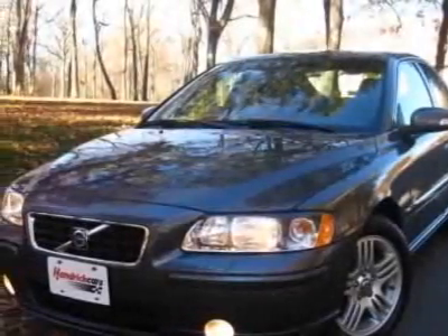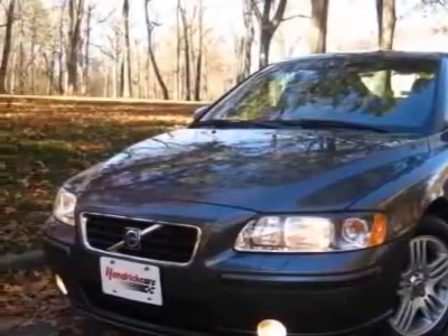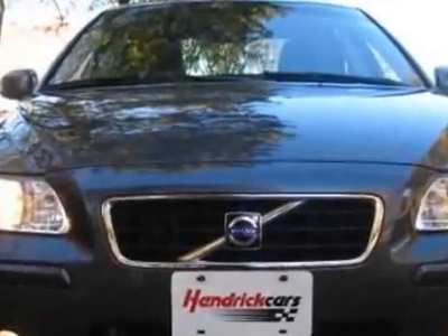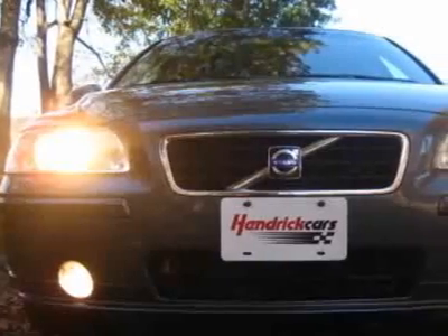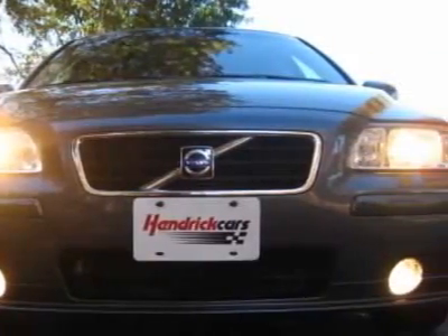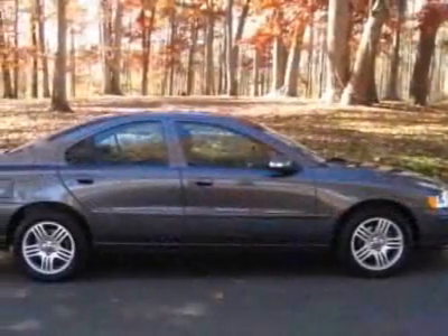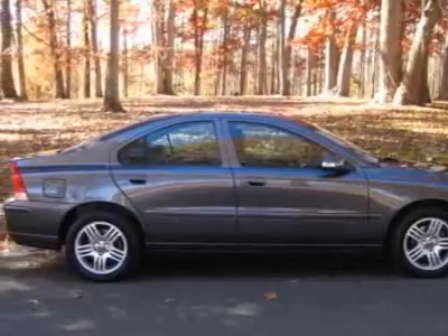Check out this 2007 Volvo S60. Carfax has certified this S60 as having one owner. This S60 has just under 44,000 miles. For your protection, a warranty is available for this vehicle. This vehicle gets 20 miles per gallon in the city and 27 on the highway.